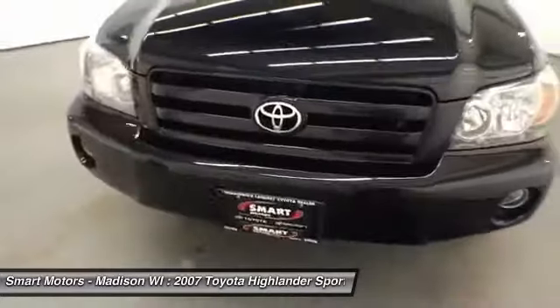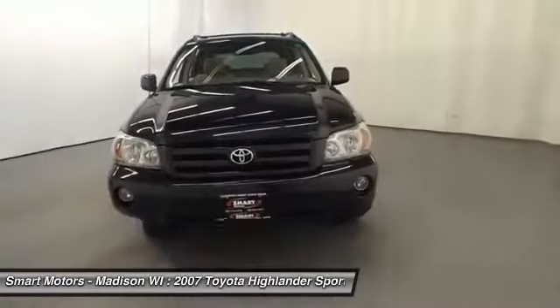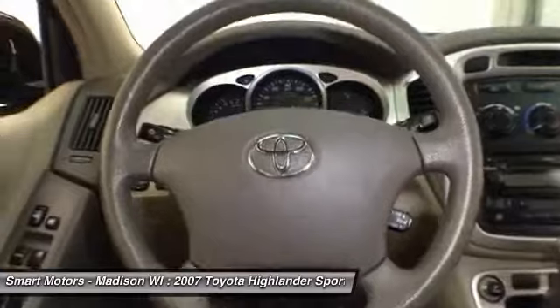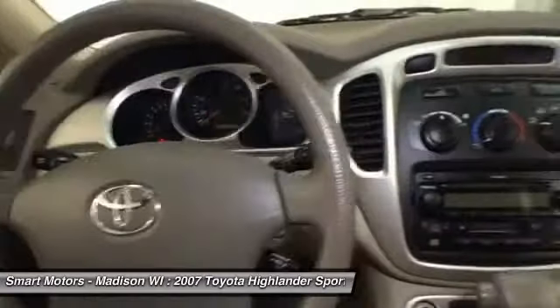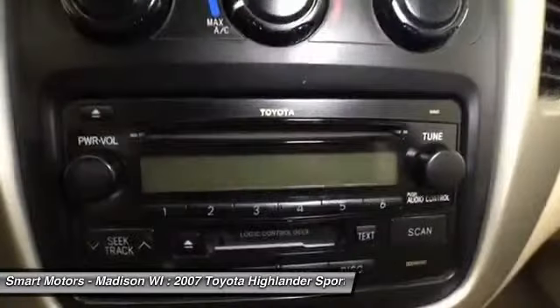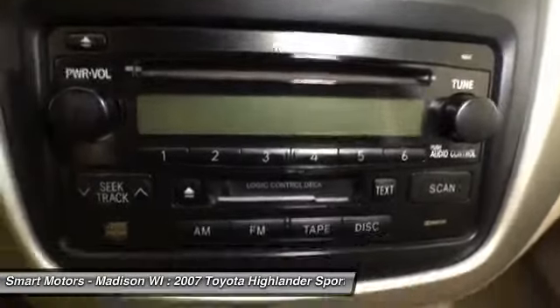There are just over 116,000 miles on it, and it has passed a thorough safety inspection for it to be deemed worthy of the Smart name. Do yourself a favor and get to Smart Budget today and take advantage of the deal that is waiting on this 2007 Toyota Highlander while it remains available.